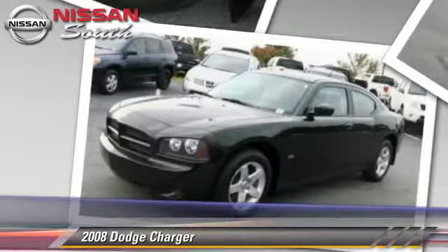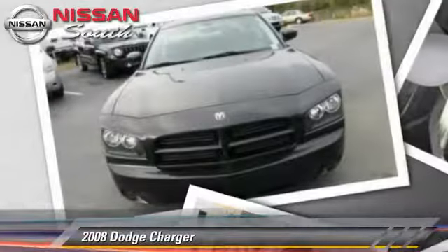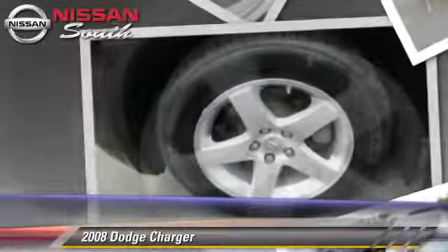Comfort and convenience features include cruise control, keyless entry, and power steering. Give us a call to schedule your test drive today.